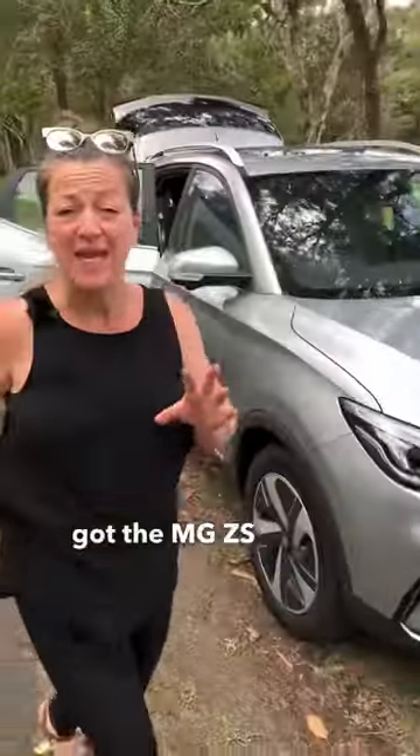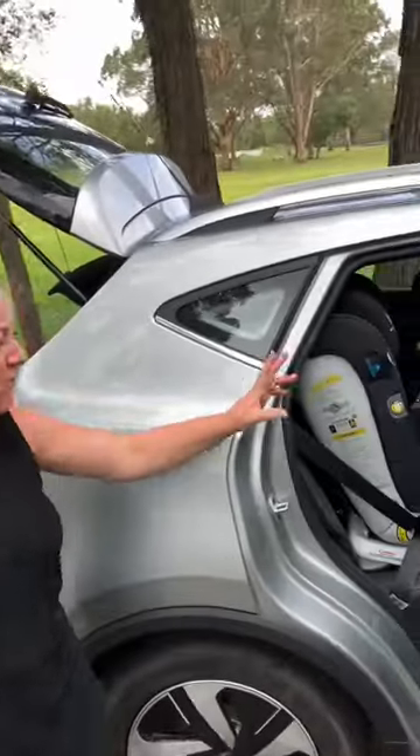Hi there! This week I have got the MG ZSEV. Now this does about 320km to a full battery range.